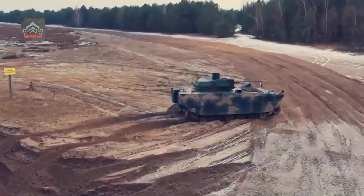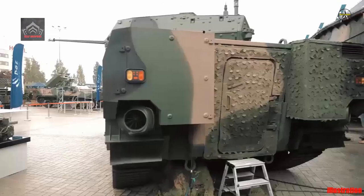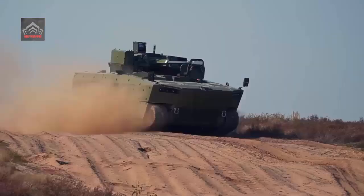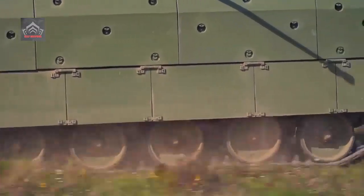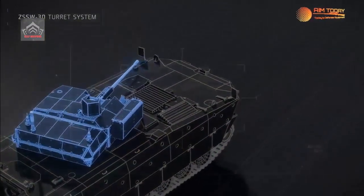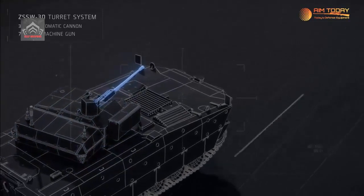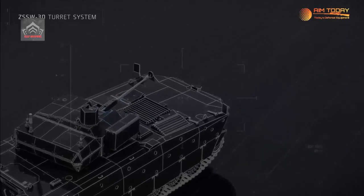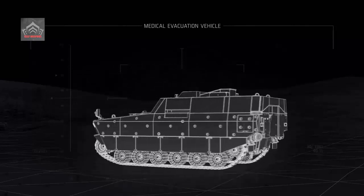The amphibious Borsik IFV has been brought to life via a development program launched by the National Center for Research and Development and pursued by a consortium led by HSW. The program has been underway since 2014. Borsik is to replace the obsolete BWP-1 vehicles that have been operated by the Polish Army uninterruptedly since 1973, without any major updates implemented along the way.